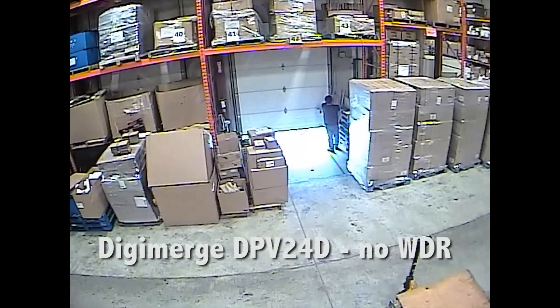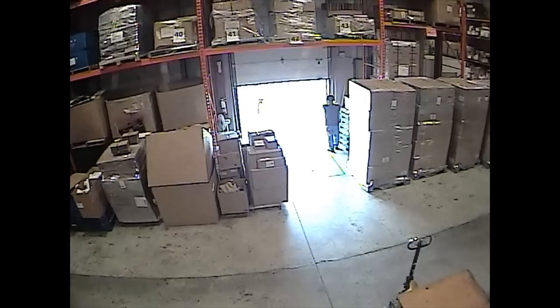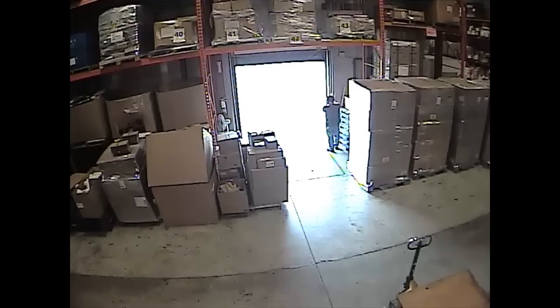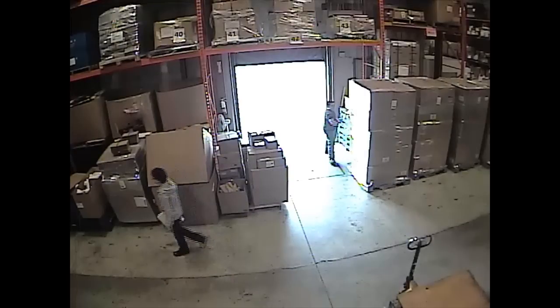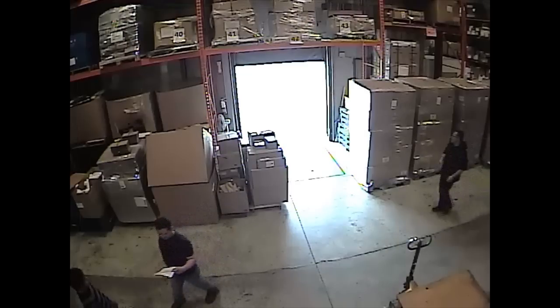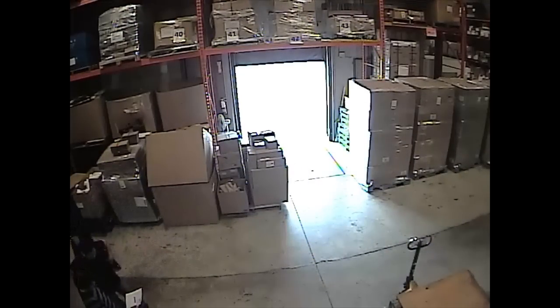Let's take a look at an example of wide dynamic range in action from the DigiMerge warehouse. The first camera is the DigiMerge DPV24D dome camera, which provides a terrific picture quality. However, this camera does not feature wide dynamic range and is therefore unable to balance an influx of bright sunlight when the warehouse receiving door opens. It becomes almost impossible to see any detail in the bright area, and the rest of the picture is also adversely affected because this camera lacks the range to process such highly contrasting lighting within the same viewing area.